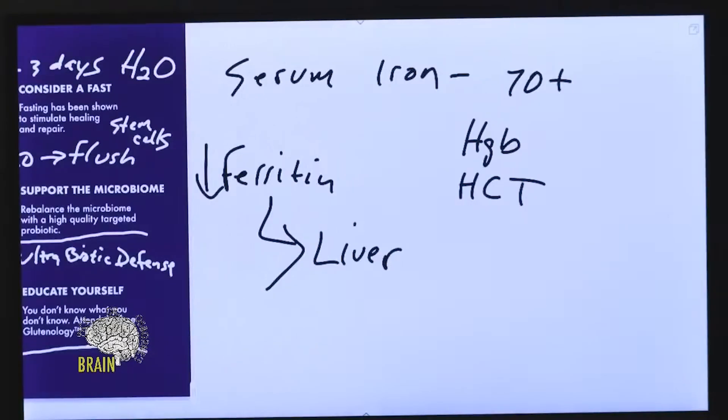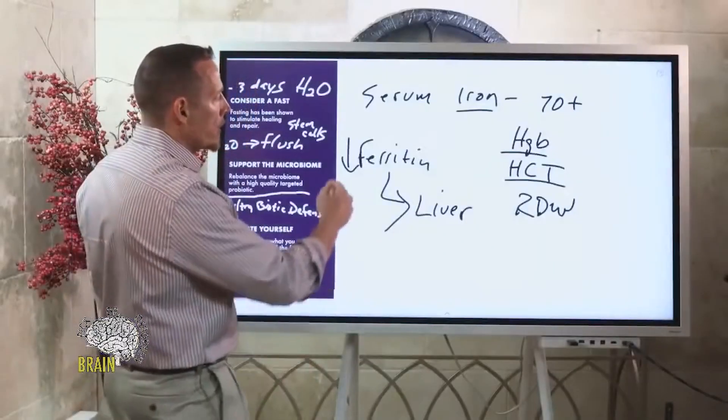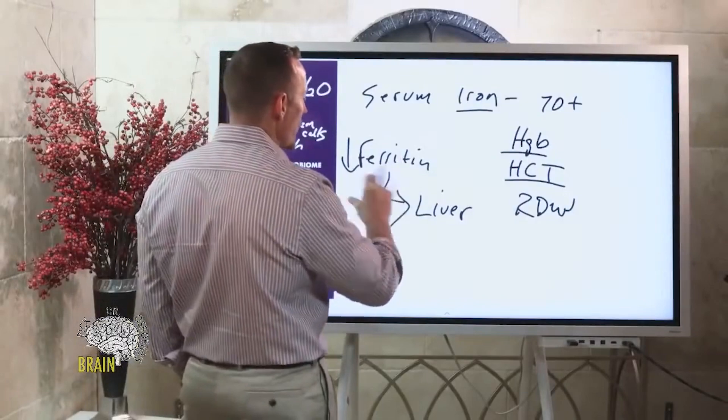You may need some iron supplementation, but don't make that decision without understanding your hemoglobin, hematocrit, and red cell distribution width — another marker on a CBC that can be very helpful. Once you have those, you can make a better decision.